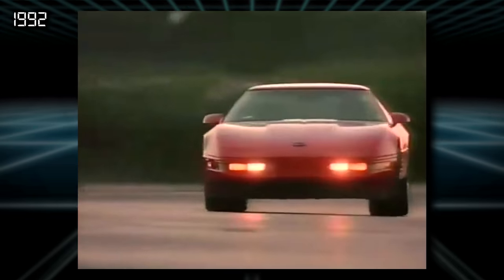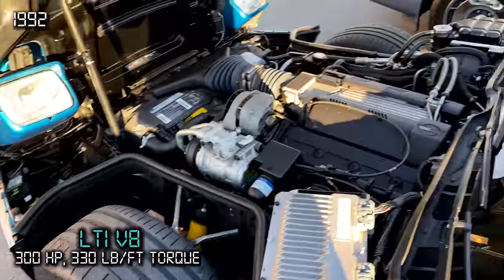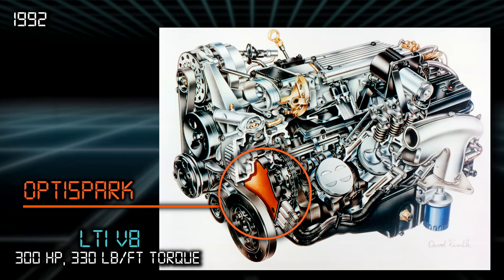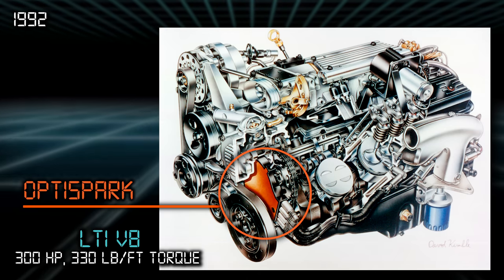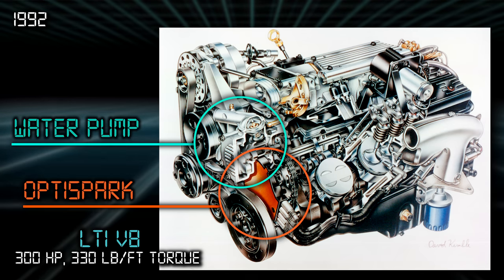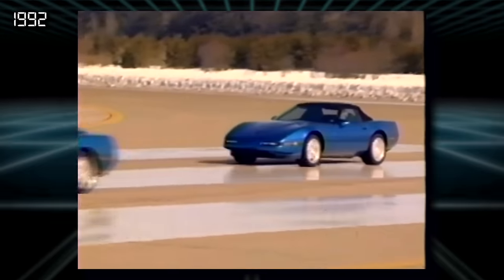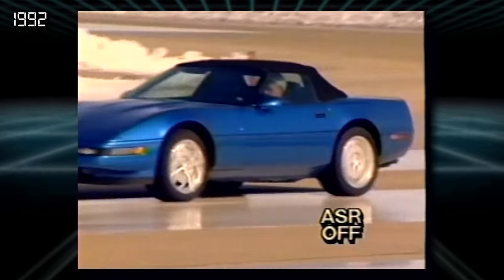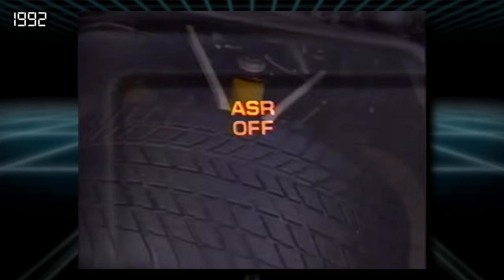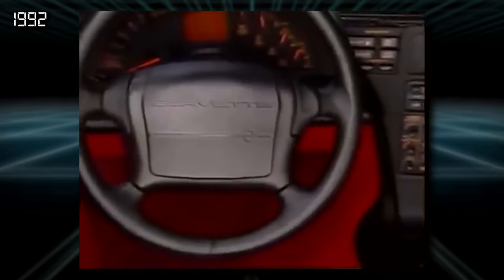The big change in 1992 was the introduction of a new engine. Gone was the L-98 and in went the much stronger 300 horsepower LT1. The downside of the LT1 was the fragile OptiSpark distributor system, which was mounted low right below the water pump and could easily short out when moisture built up inside. To help harness that extra power, traction control became standard — called ASR for Acceleration Slip Regulation — and is thankfully defeatable with the push of a button. The suspension was also softened and interior insulation added to cut road noise.